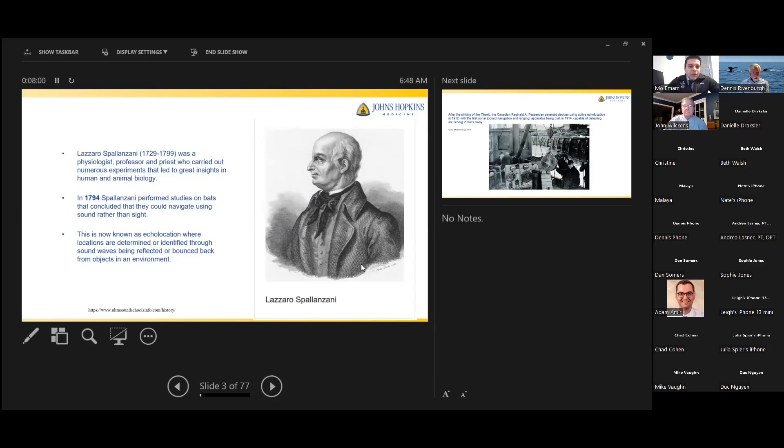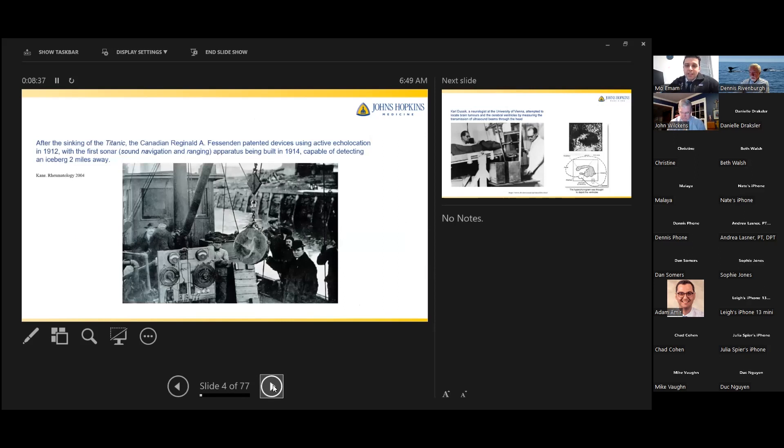It actually goes all the way back to the late 1700s when a scientist named Lazaro Spallanzani became interested in studying bats — specifically how bats can navigate in pitch dark. He realized they use sound waves reflected by objects in the environment rather than using their sight. This is now known as echolocation, which means particles and objects in the environment can reflect sound waves back, allowing us to determine their location.